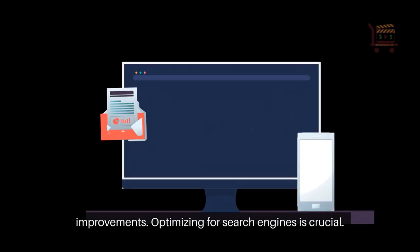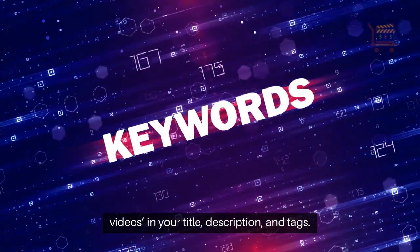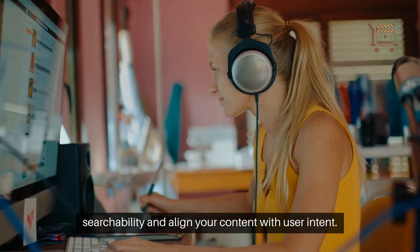Optimizing for search engines is crucial. Integrate keywords like post-video production for animated videos in your title, description, and tags. Use compelling thumbnails and accurate metadata to improve searchability and align your content with user intent.